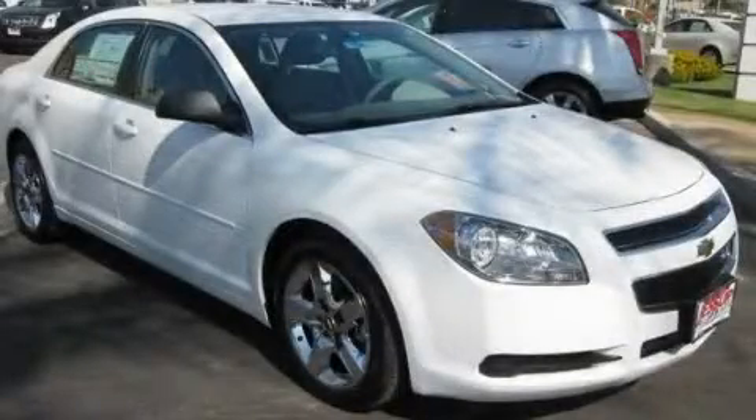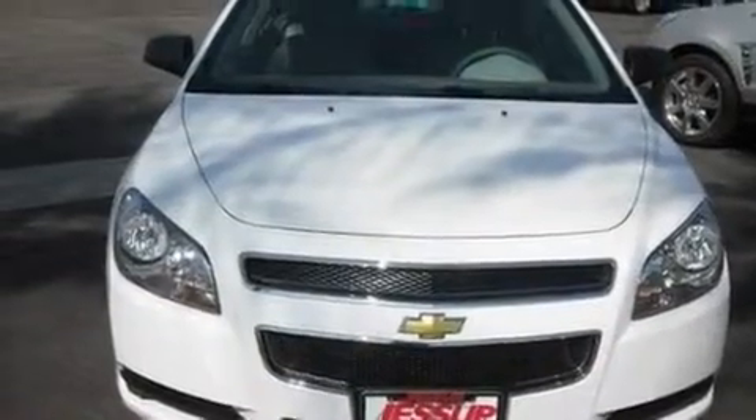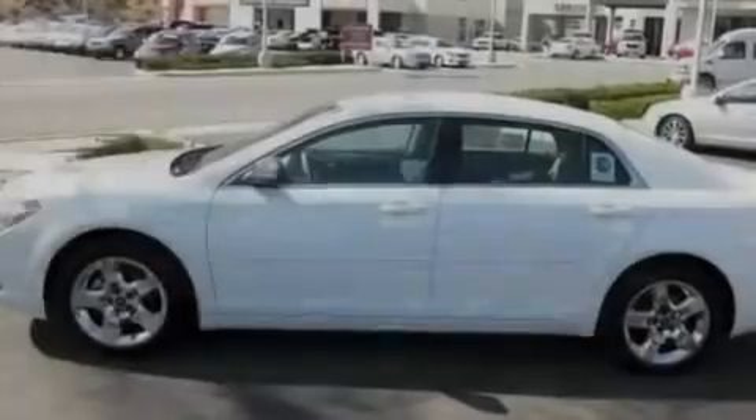This is a brand-new 2012 Chevrolet Malibu. It features a 2.4-liter four-cylinder engine and an automatic transmission. Its top features include keyless entry, a CD player, and variable valve timing.